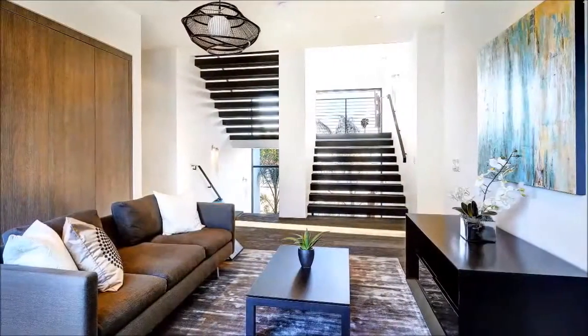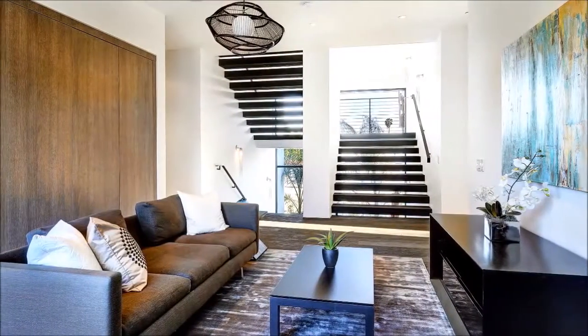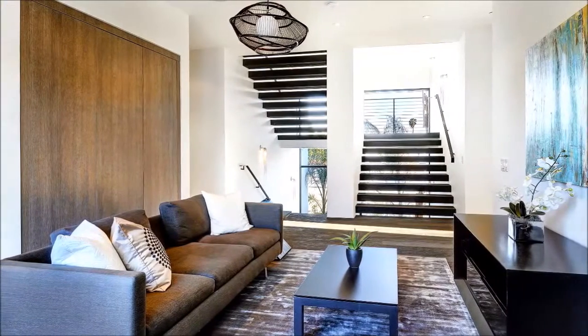The open staircase leads to a loft-inspired sitting area, outfitted with a full bathroom and closet for the ultimate convenience.